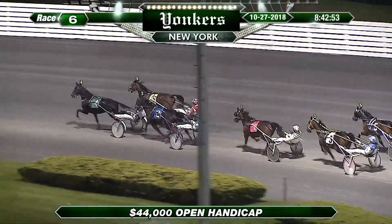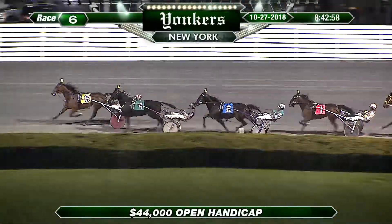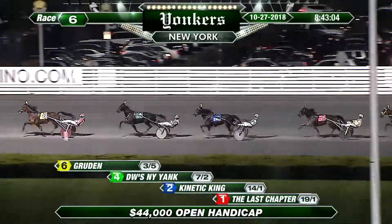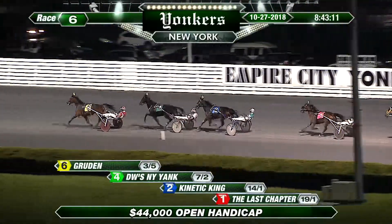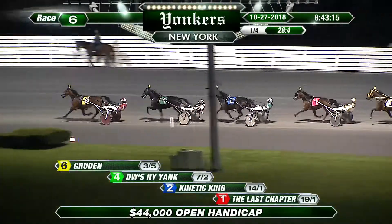It's DW's New York Yank challenged there by Gruden on the outside. And Gruden's up to take the lead. In third, Kinetic King from the Last Chapter, who's trotting in mid-pack as these open handicap trotters head to the corner. Bioness, and last of all now is Boffin. Boffin will have to come from about eight lengths out of it as they get to the quarter pole, where it's Gruden and Jason Bartlett who have the top to a 28-4 opening quarter mile.